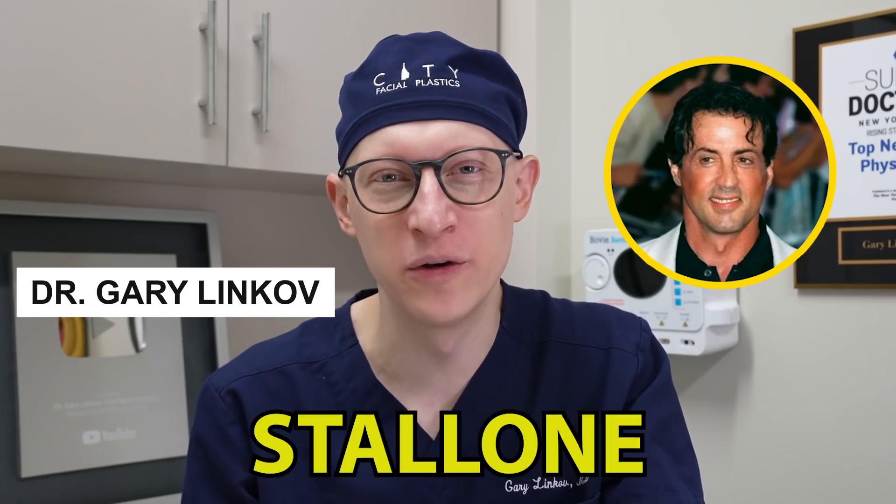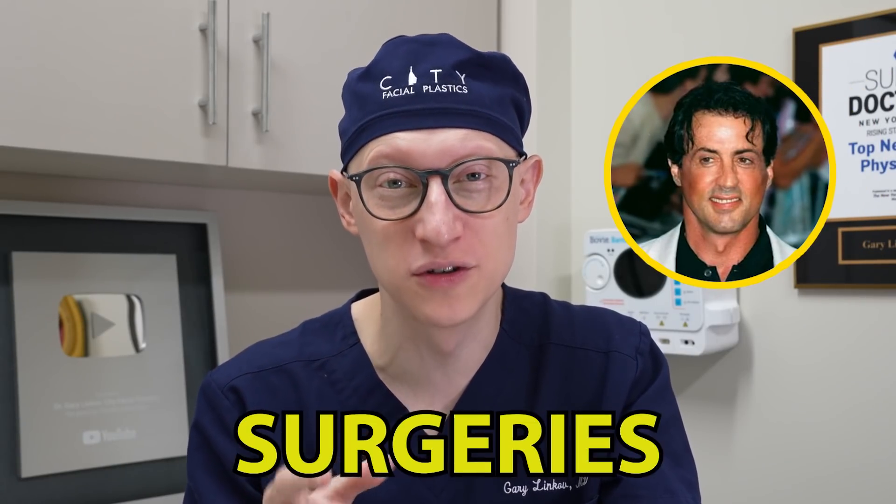Today, we'll take a look at Sylvester Stallone and see which facial plastic surgeries he may have had. Stay tuned for costs of the procedures at the end of this video.